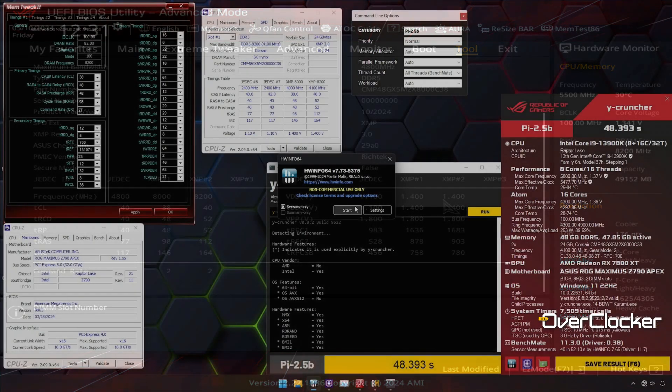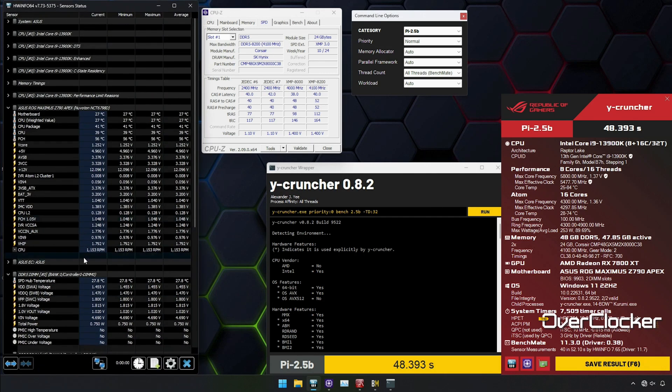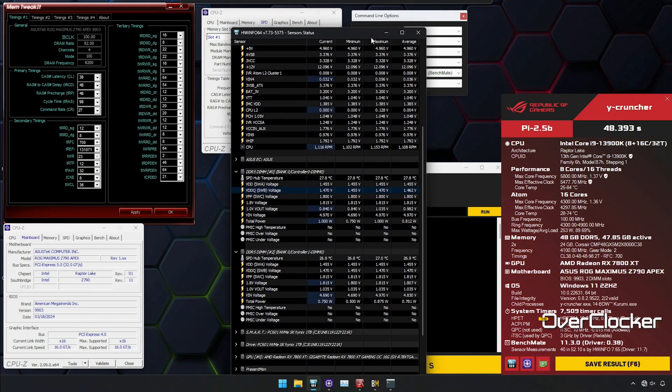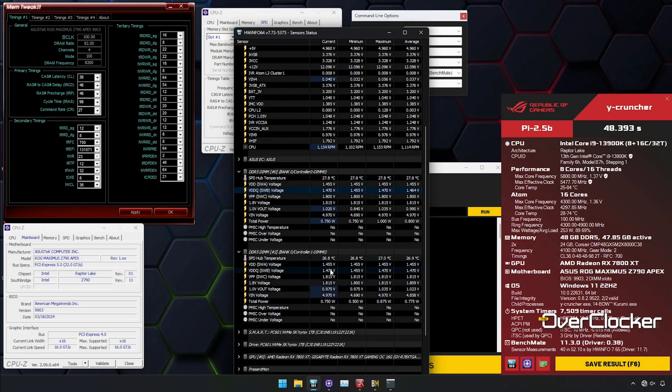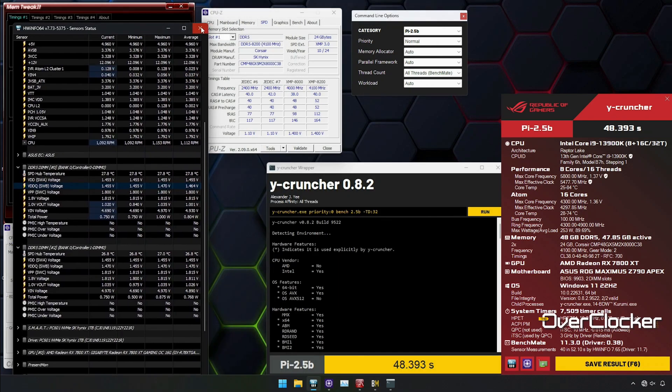To prove this further, when I increased the voltage by about 50 millivolts I could actually run the same CL38 48-48 at 8200. So I'm thinking this memory was definitely tested at 8200, just sold at 8000. It does make sense because not everybody's IMC can make 8200.